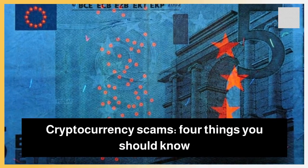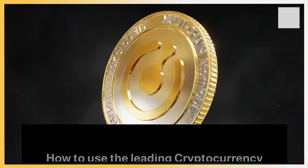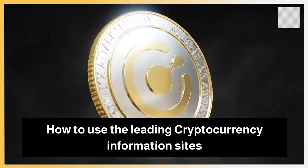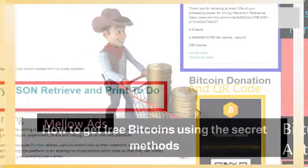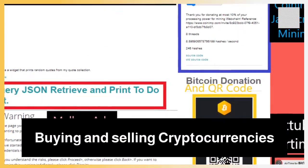Cryptocurrency scams — 4 things you should know. How to use the leading cryptocurrency information sites. How to get free bitcoins using the secret methods. Buying and selling cryptocurrencies.